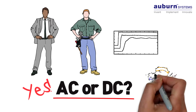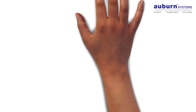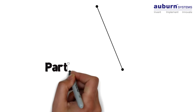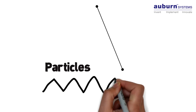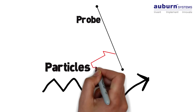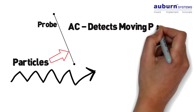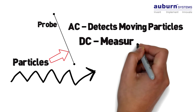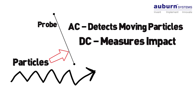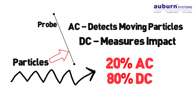But the last thing busy people need is a wise guy comedian, so here's a bit more detail. The principle of triboelectric is pretty simple. As particles travel past a probe, a certain minuscule charge is induced. And if particles slam into a probe, a different type of charge is created. Generally, AC detects the moving particles while DC measures the particle impact, and the total signal is approximately 20% AC and 80% DC.